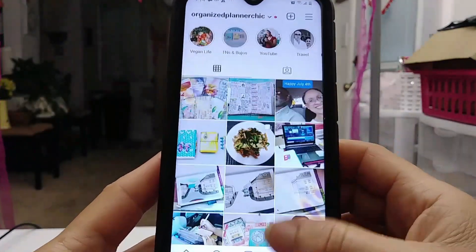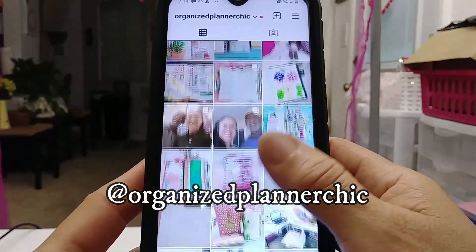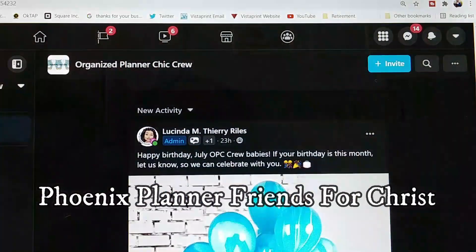Before we close, I'm on Instagram at Organized Planner Chic where I post all my creative ventures. I have two Facebook groups: Organized Planner Chic Crew for anyone worldwide, and Phoenix Planner Friends for Christ for locals. Thank you so much for joining me today — if you enjoyed the video please give it a thumbs up, subscribe, comment, and share. Please take care of your mind, body, and spirit. Continue to pray for me and I'll continue to pray for you. Until next time, happy planning!